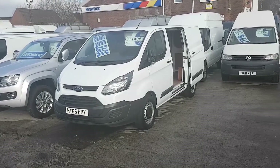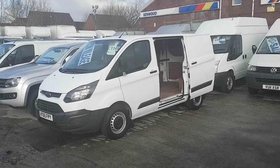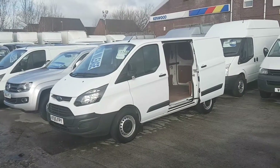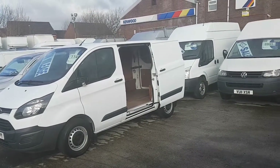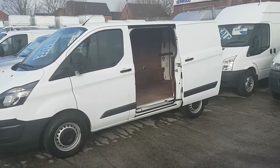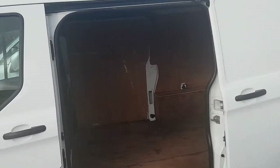Welcome to J&S Commercial Van Sales Limited. This one is a 2016 65-plate red short wheelbase Ford Transit Custom Econetic. One owner from new, it's got manufacturer's warranty till late 2018, side loading door, rear ply lined with factory bulkhead fitted.